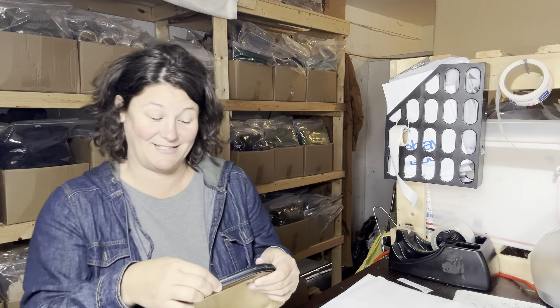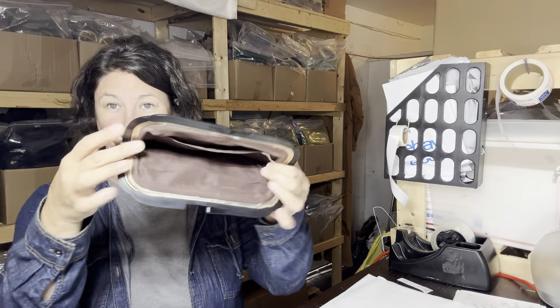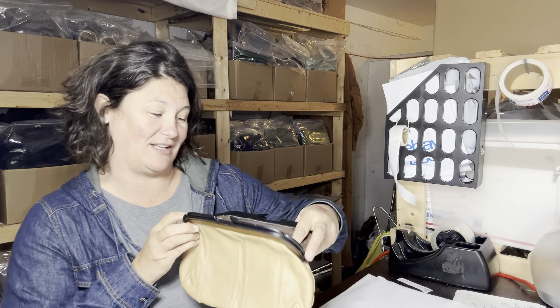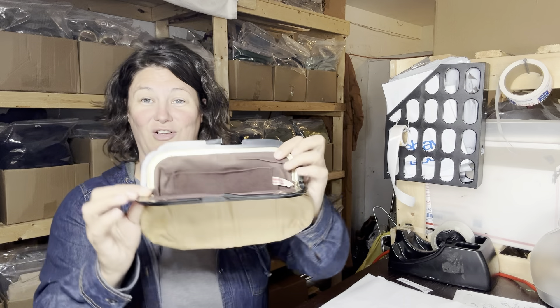I thought I would play a fun little game called 'Would I Do This Again?' because sometimes I make bad choices. This is a little vintage clutch. It's leather — it says 'genuine leather, made in Hong Kong.' That's all the tag says.